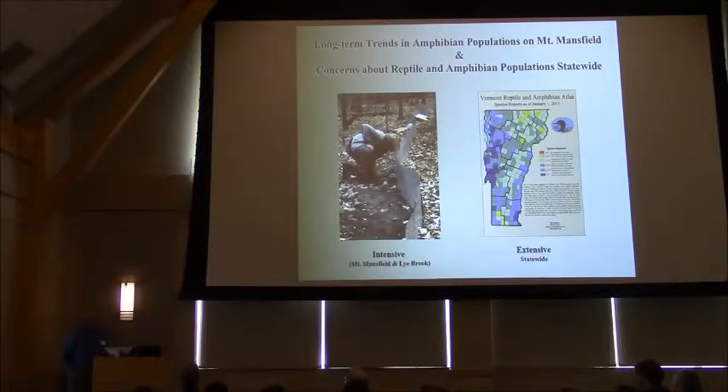We have had one species entirely disappear. The boreal chorus frog was last seen in Vermont in 1999, and sadly we don't know why that species disappeared. I don't think it has anything to do with forest health — that's primarily an edge and lowland species. It could have to do with many other factors, and it has also declined in Quebec and eastern Ontario as well.